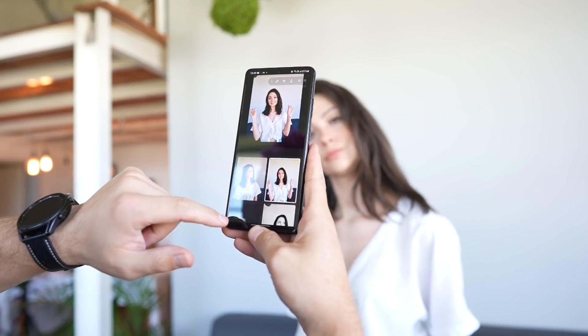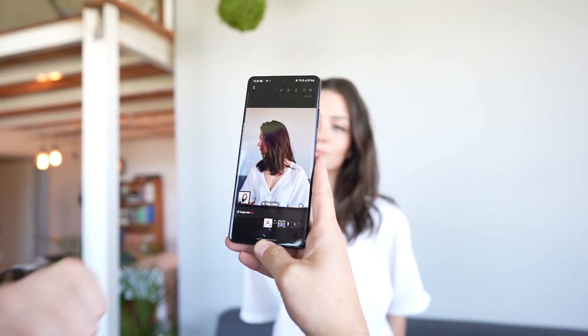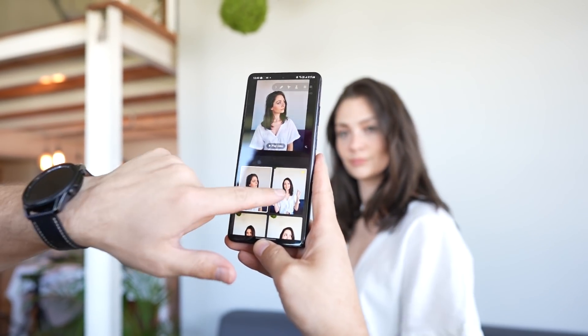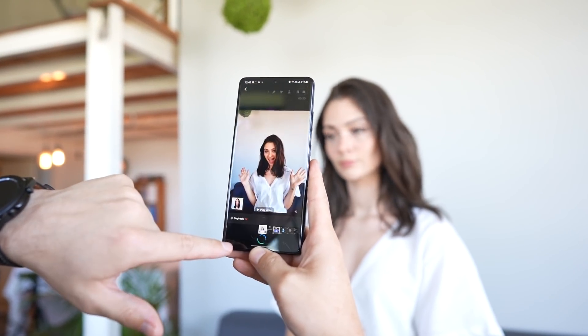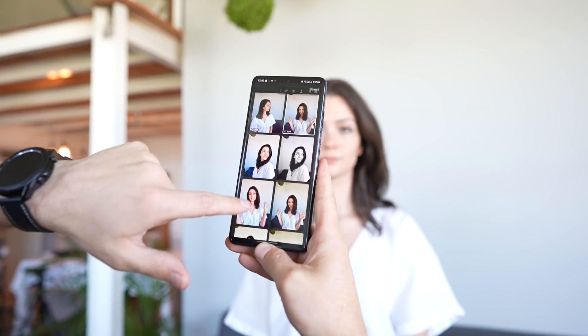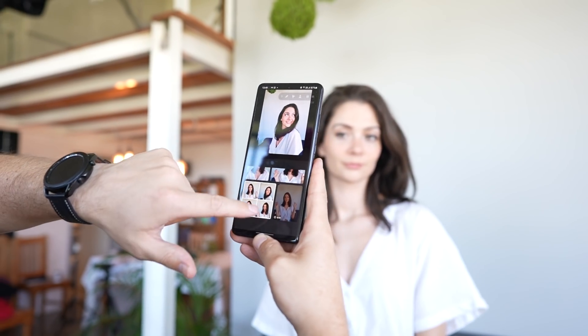One of the other modes is called Single Take — something that's not new, but because of the AI has been dramatically improved, with better shots that the phone is selecting and developing as a result. Better creative final products using a mode like Single Take means that as a user you don't have to choose between video and images, and in future iterations that line will blur even more.